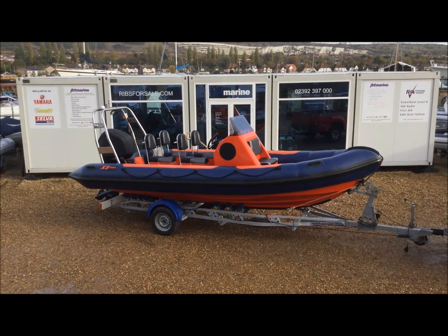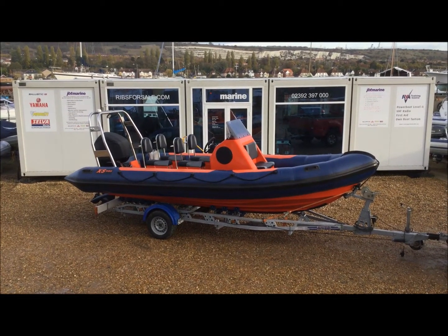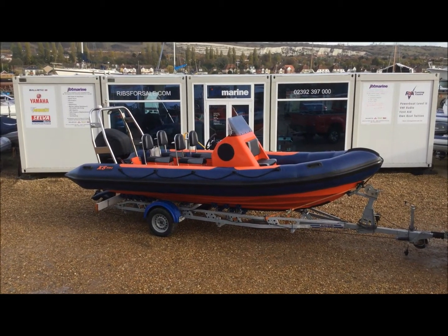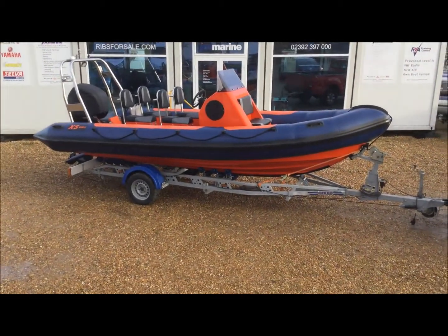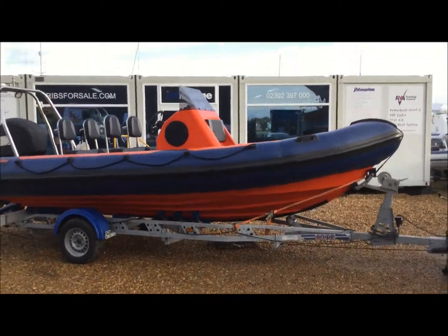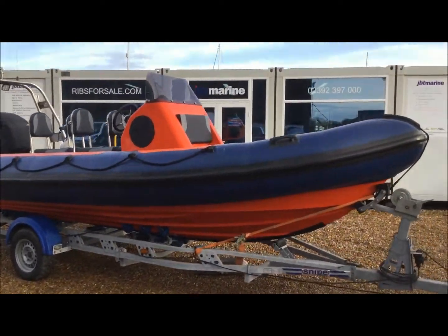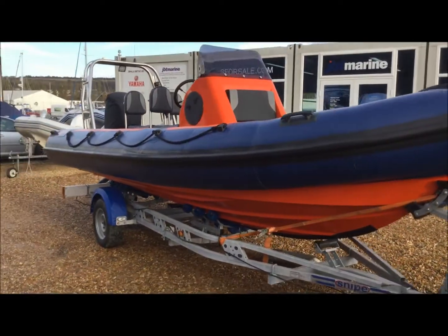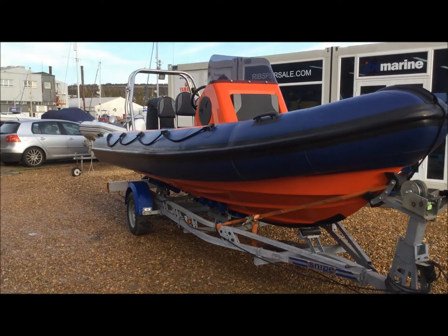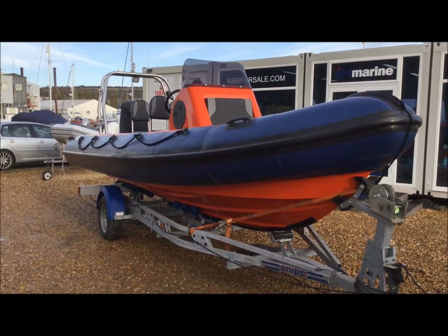Hi, this is Gareth from JVT and this is a short video to walk you around this 2013 XS 6m Rib. Only just arrived with us. Quite a striking looking rib — the blue colour scheme and the orange hull really does set it apart from other boats that we have in stock at the moment.